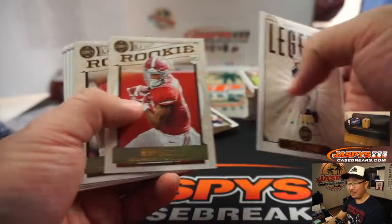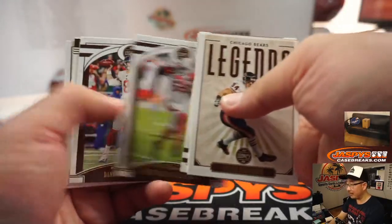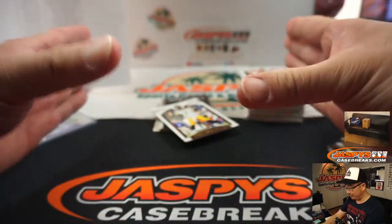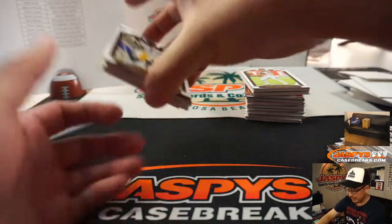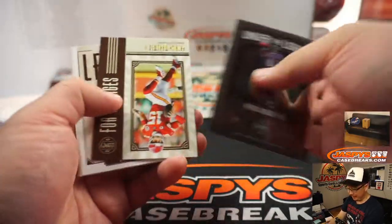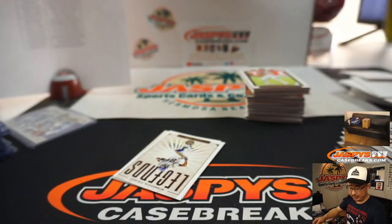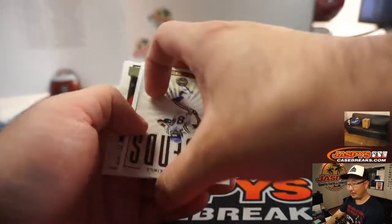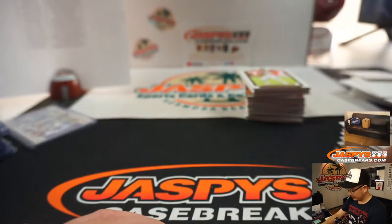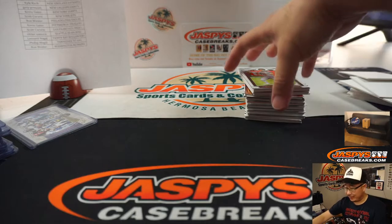Dan Nelson, do we have backyard fires using all these base cards? No, we don't. Guess what we do with the veteran commons — we gather them into 500-count boxes by sport, and then we sell them in the shop. All the money from that goes to various charities: Children's Hospital LA, LA's Best After School Program, and a couple other charities we like to support. Why burn them when we can sell them and help people?